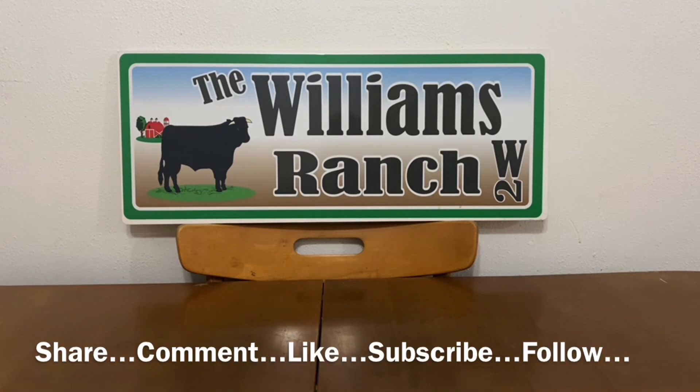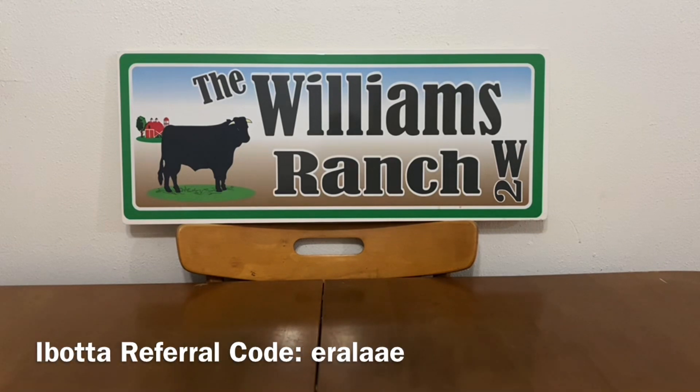Hi Ranch Fam, this is Jima. Welcome back, or welcome if you're new. What I'm bringing you guys today is information before you head out that door to go shop at your local Dollar General, so let's go ahead and get started.